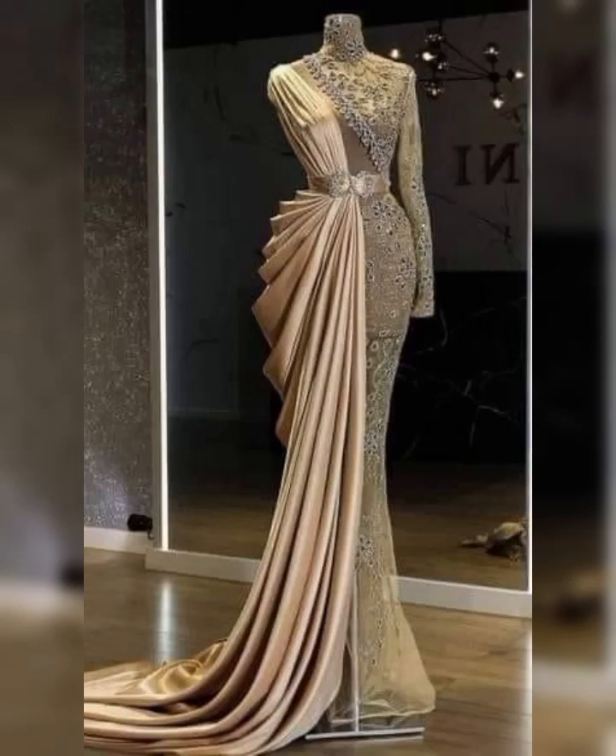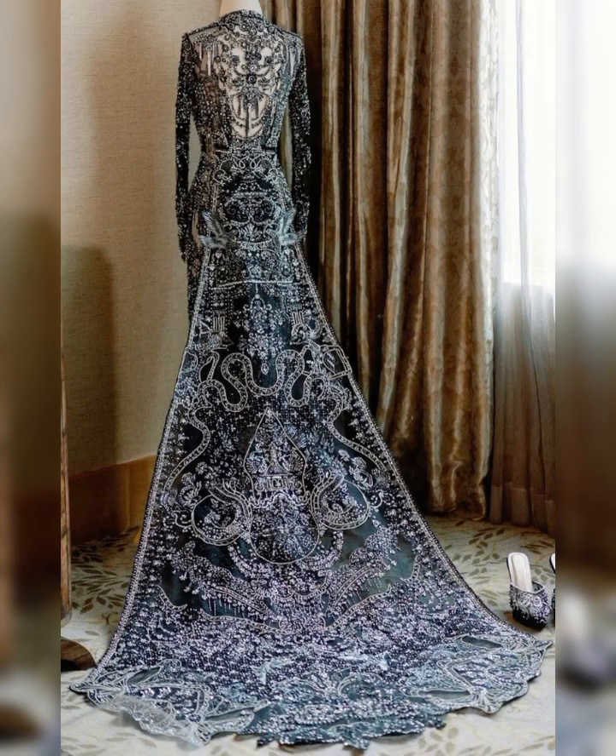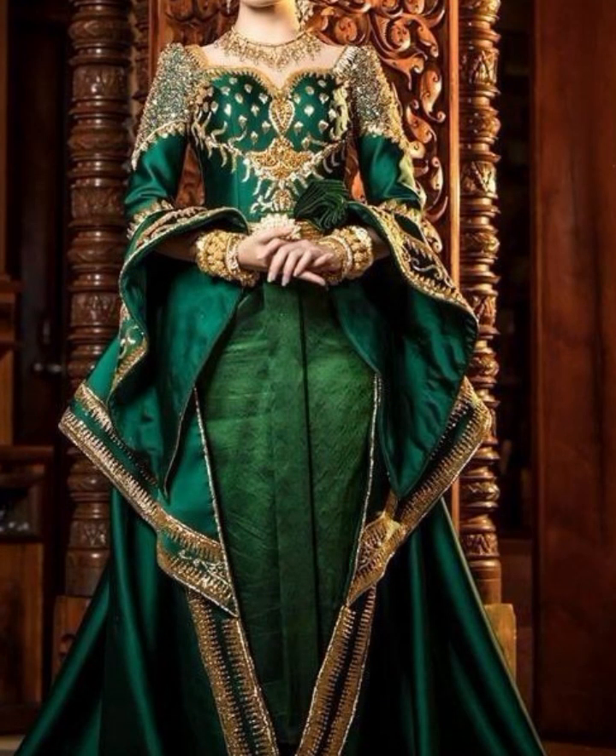Hello viewers, welcome back to my YouTube channel Elegance of Zoya. I hope all of you are fine and doing very well. Today I am here with a new bringing style and amazing collection of beautiful dresses.